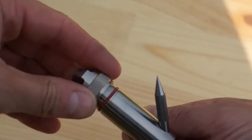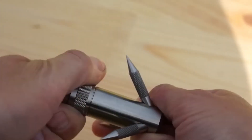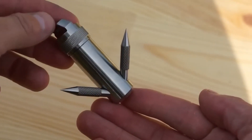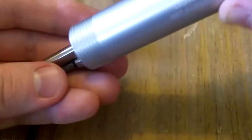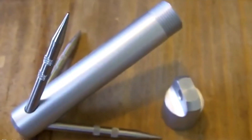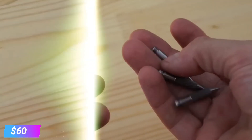Despite its small size, this hook is capable of supporting a staggering 770 pounds when used with a paracord rope. Whether you're an outdoor enthusiast or find yourself in various situations that demand a reliable tackle, this device is a game-changer. The Titanium Cat Hook is both compact and versatile, making it an indispensable addition to your gear collection. You can acquire this remarkable tool for a reasonable price of around $60.